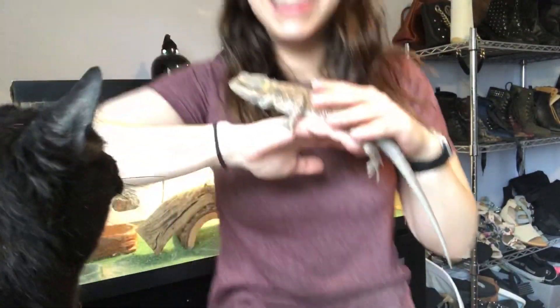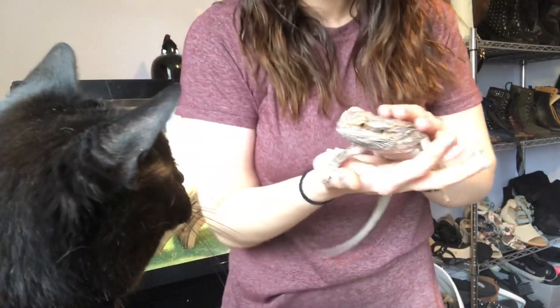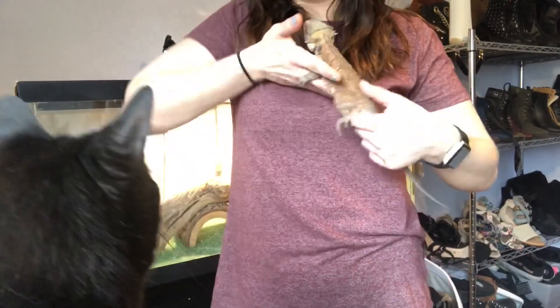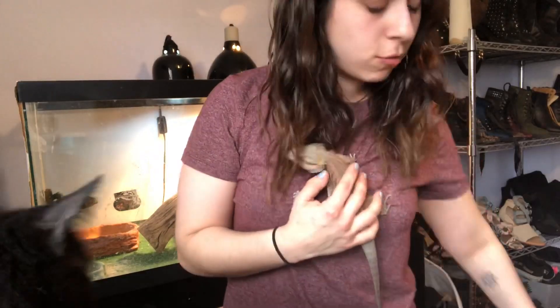So we've got Lenny — he says hi to everybody. I'm gonna show everybody your face. Christopher, leave Lenny alone. So Lenny, as you guys remember, was a little too crazy for me to bring him out during the school year.